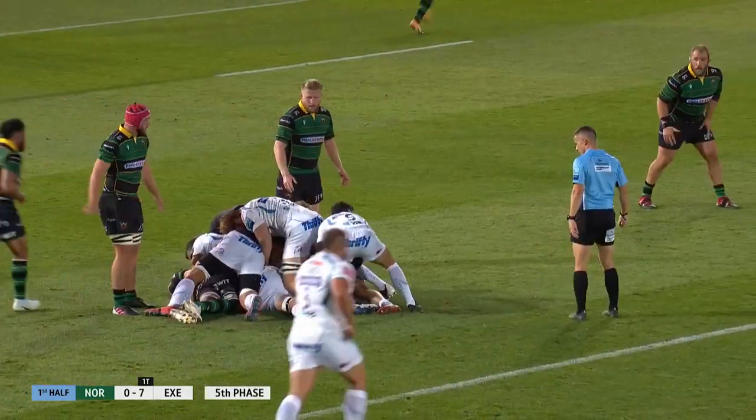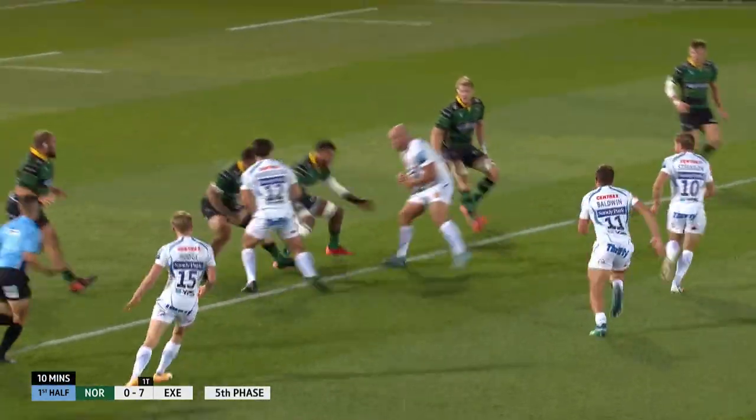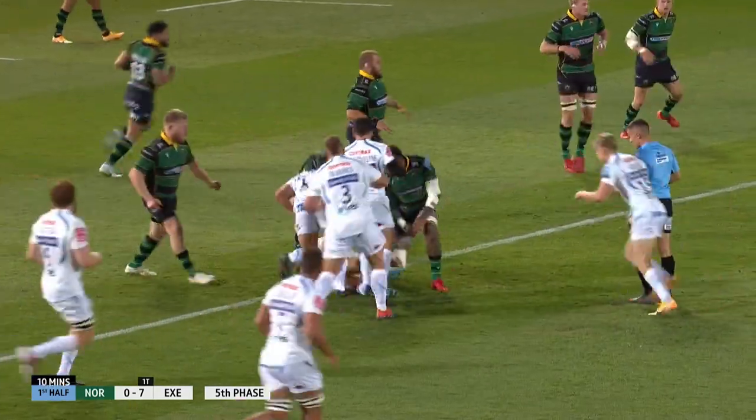Chiefs, as ever, patient in possession, waiting for the moment to strike, waiting for the opportunity.